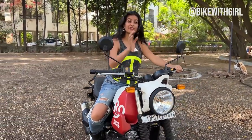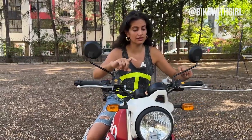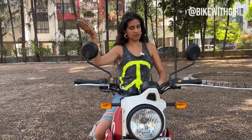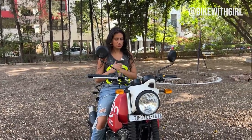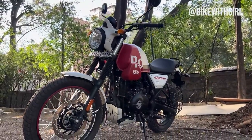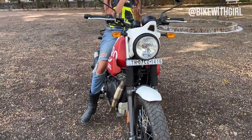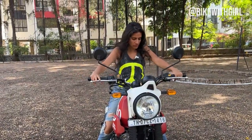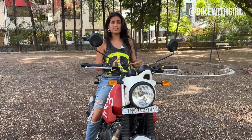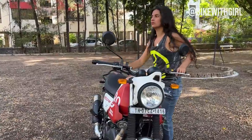The suspension travel on this has reduced by 10mm — the Himalayan was 10mm higher. For anybody that found the Himalayan tallish, there's not going to be much respite with the Scram; it's definitely 5mm shorter but I'm still finding it quite tall when riding through traffic and off-road. This is lighter than the Himalayan for sure, which makes moving it around easier.